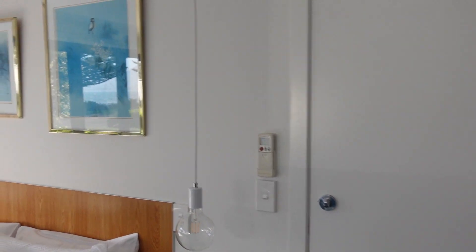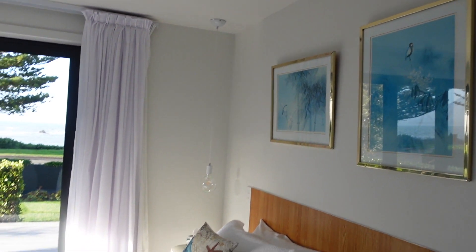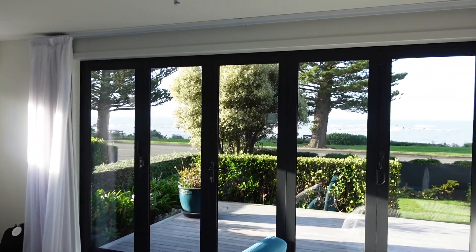Welcome to the Hamptons Kaikora. A lovely host just greeted us. Big bed, incredible view.